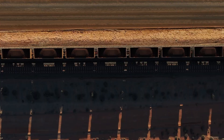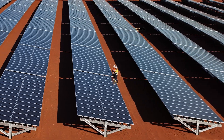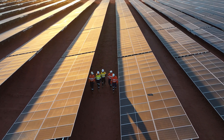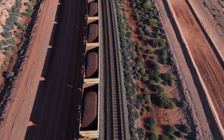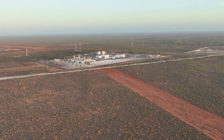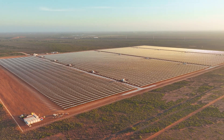The Pilbara region, the economic powerhouse of Australia, now leads the charge towards a more sustainable future. APA and BHP have joined forces to reduce emissions from the generation of electricity used to power BHP's WA iron ore port facilities. At the heart of this transformation is the Port Hedland solar and battery project, a milestone in Australia's clean energy journey.